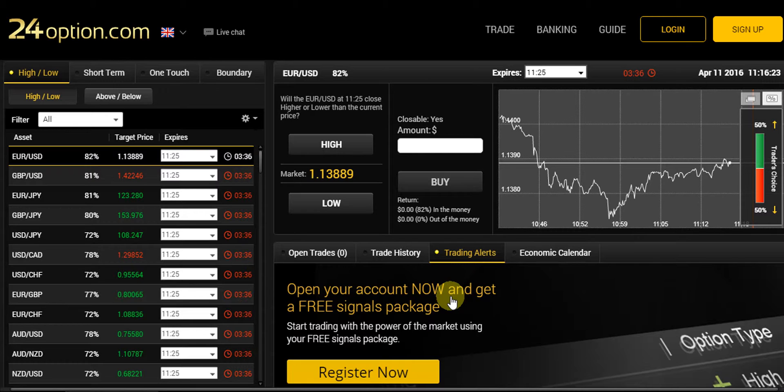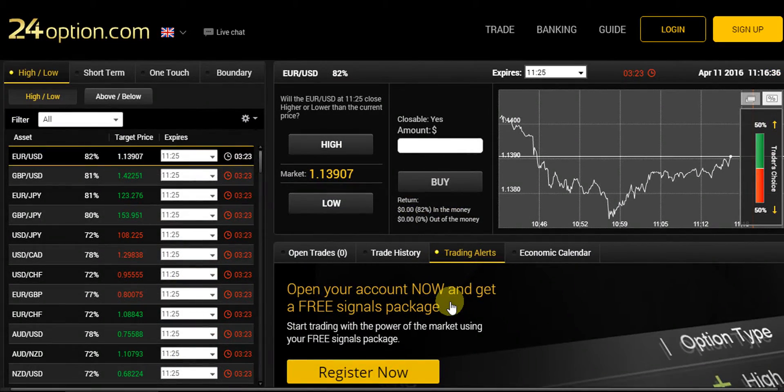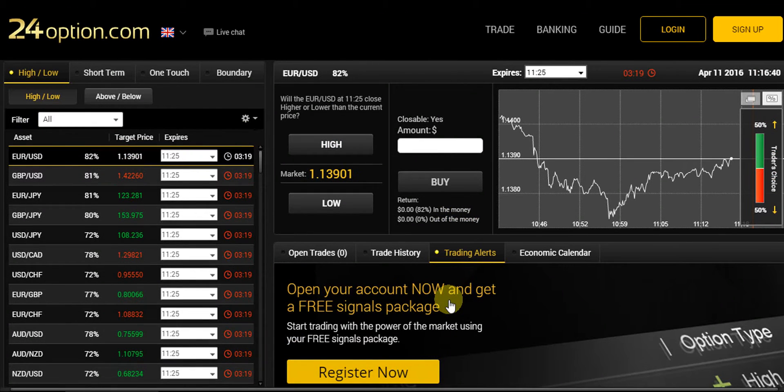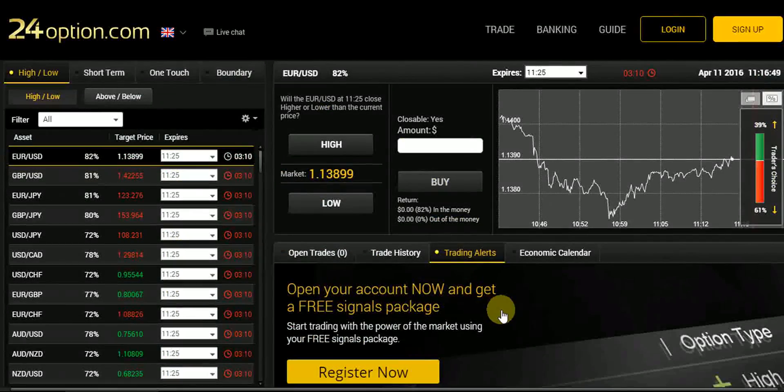I recommend you to trade with 24option. Please do not hesitate to read our comprehensive review on 24option — I have a link under this video. You can also directly visit 24option by clicking the visit link located under this video. Thanks a lot for watching, and I wish you all success with your trades with 24option.